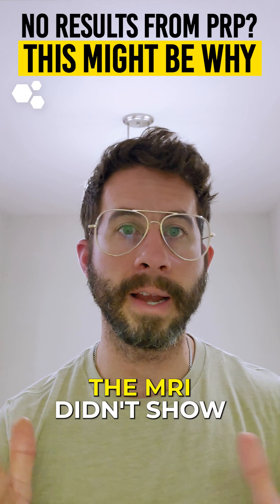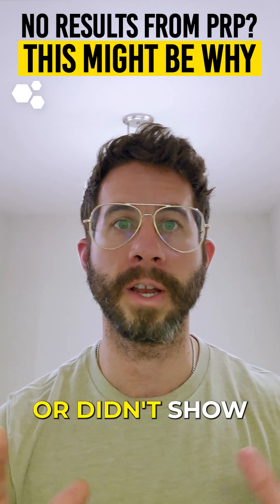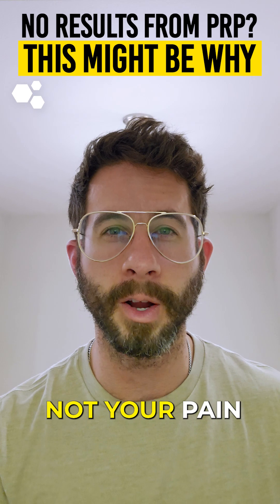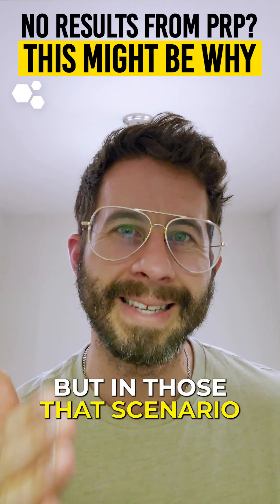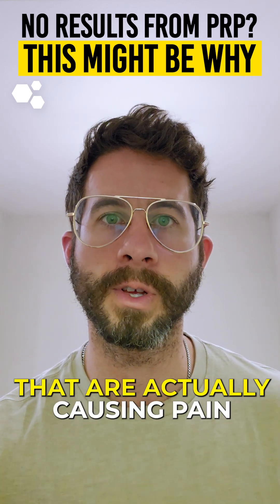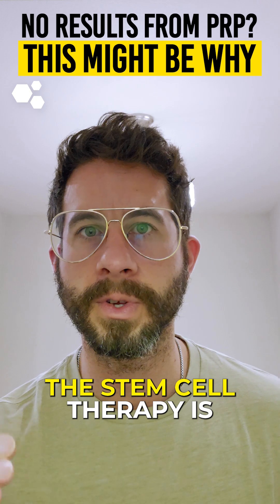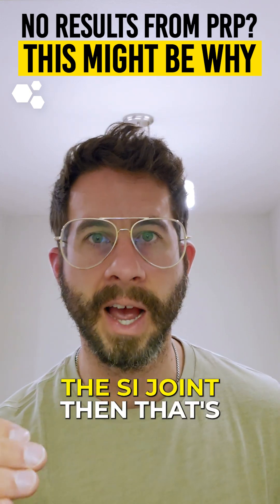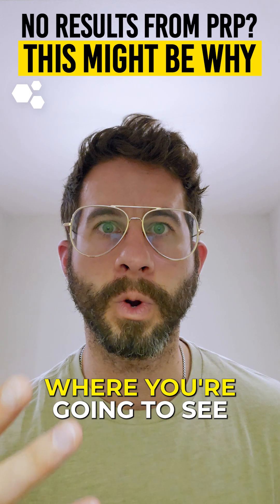Even though the MRI didn't show anything on the disc or on the SI joints — or maybe it did and the doctor just dismissed it — those are the structures that are actually causing pain. So when the PRP or stem cell therapy is directed at the disc and the SI joint, that's where you're going to see treatment results.